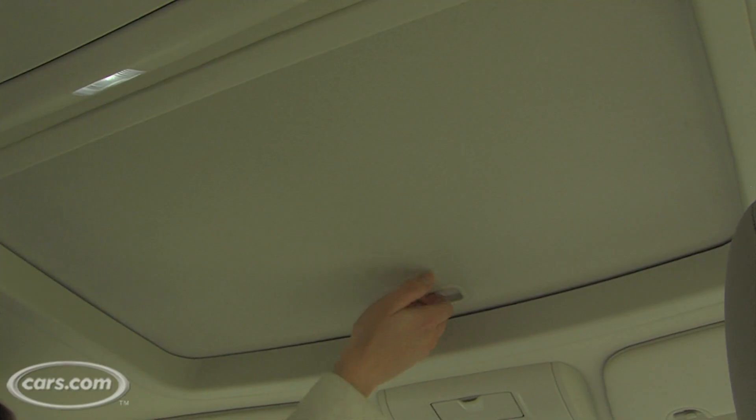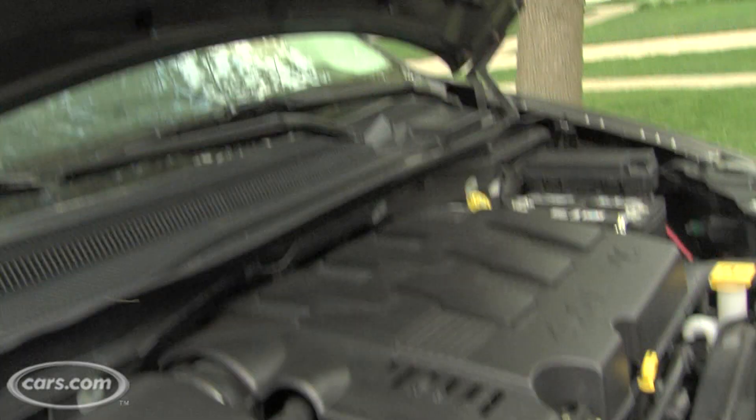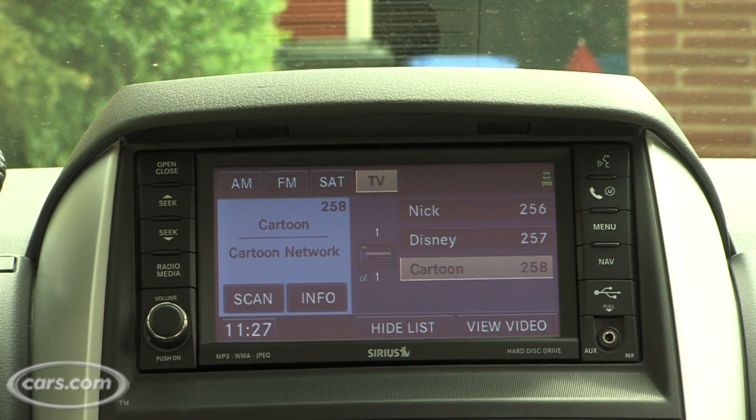The four-liter V6 actually costs a little bit extra and they consider it an option. Then there's a power sunroof, engine block heater, media center, and Sirius satellite TV.